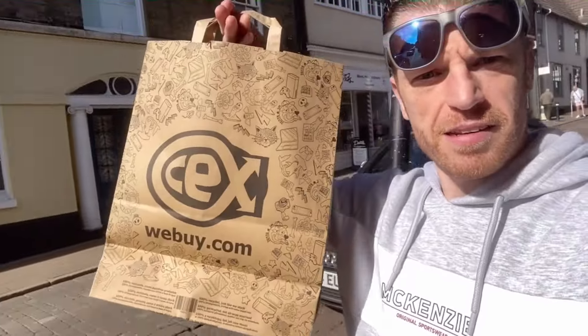So yeah, quick look around CEx and I actually did pick up some things. Join me back at the games room and you'll see what I've picked up. We made it back to the games room, and I might as well show you what I got from CEx — my little paper CEx bag, which will get reused.